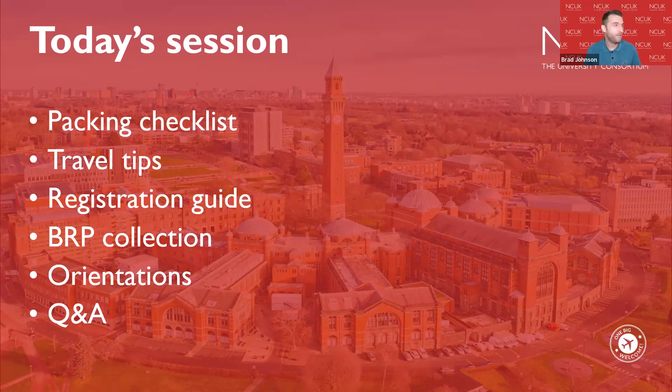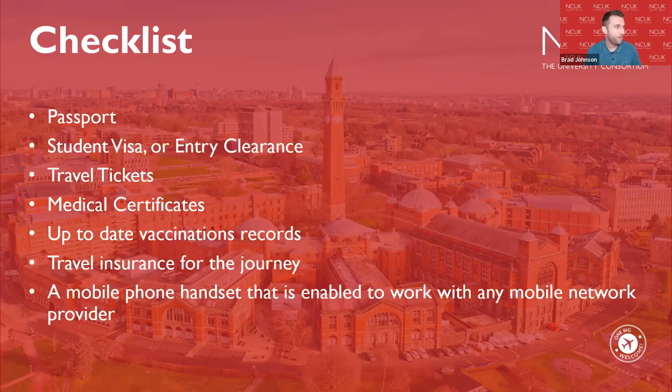I'm going to start today's session by looking at what you need to bring with you when you come to the United Kingdom. All of these things should be with you on your person in your hand luggage. It's important to follow airport and airline guidance, making sure you're compliant with what cannot be brought on board an aircraft and what needs to go in the hold versus the cabin.